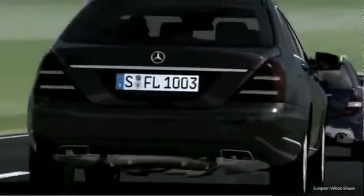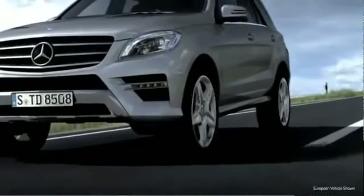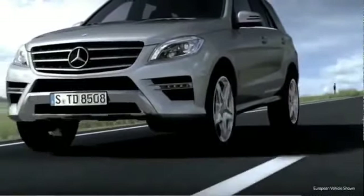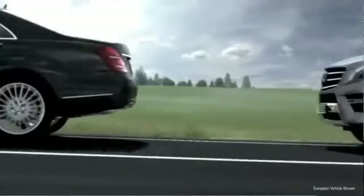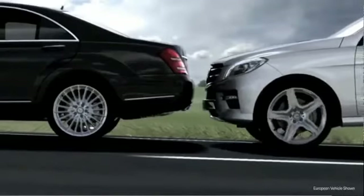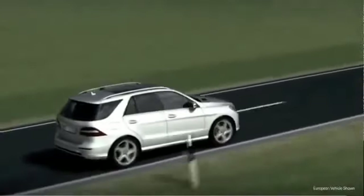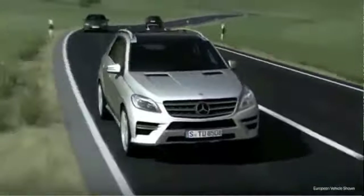If the driver still does not react, full autonomous braking will be activated 0.6 seconds before the impact. By reducing the impact speed, Pre-Safe Brake acts as an electronic crumple zone, providing additional protection for both the vehicle's occupants and for the vehicle in front. Pre-Safe Brake from Mercedes-Benz warns the driver and reduces the speed.